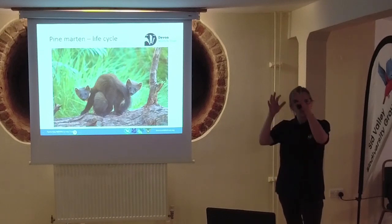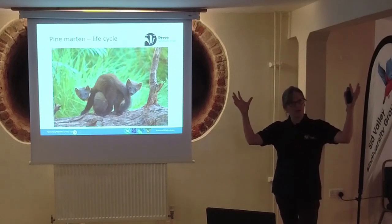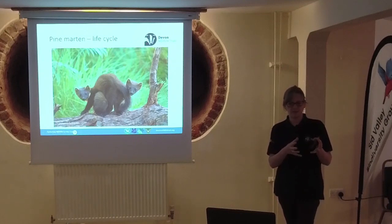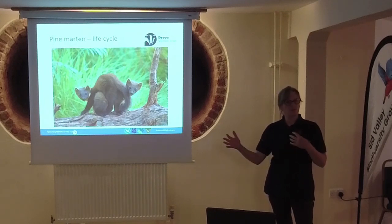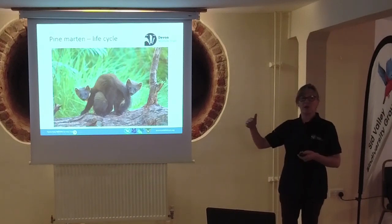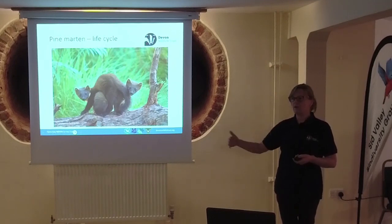Those tree dens are really important - the female will give birth in a nice big cavity in an old tree, which provides good thermal insulation for the young kits. They're quite slow breeders - both sexes don't start breeding until they're around three years old. But they can live for quite a long time, up to 12 years potentially. So they've got that kind of slow burn strategy - one litter of kits per year, quite small litters, but they live for a long time. The kits will stay with their mother for the rest of that year and potentially the winter as well.